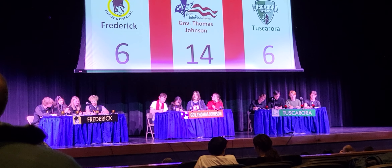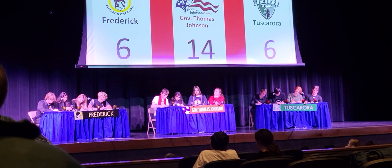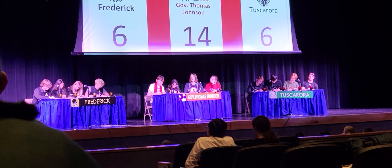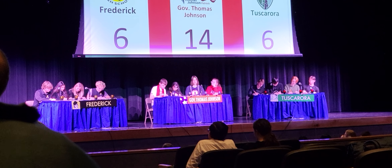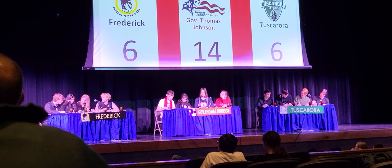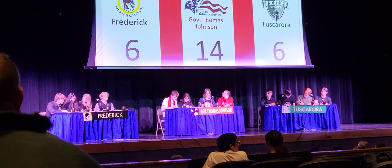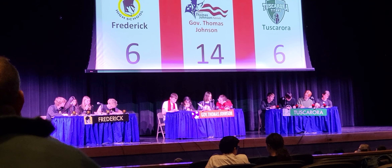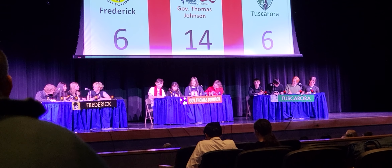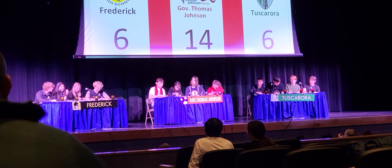Question number five is a math question. Express your answer as a decimal to the nearest tenth. At the school car wash, Kevin washes a car in 13 minutes and Lindsay washes a car in 17 minutes. How many more minutes does it take Kevin to wash a car alone than it takes Kevin and Lindsay to wash a car when working together? 5.6 minutes.